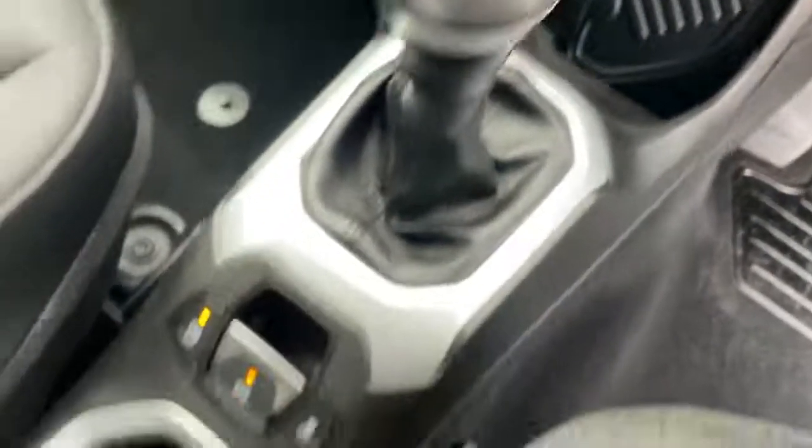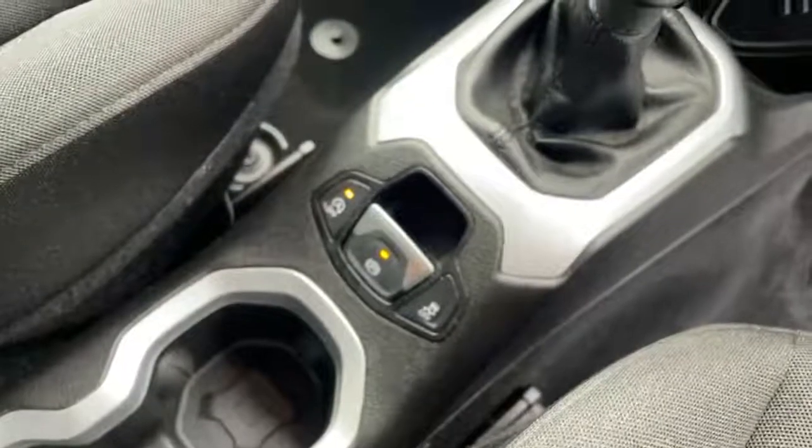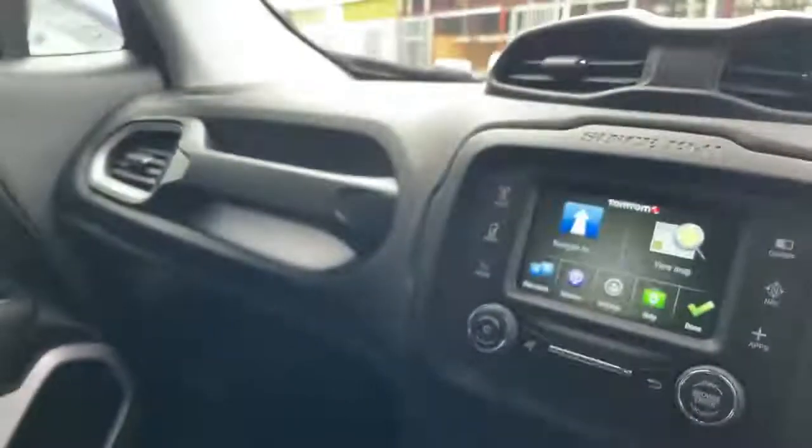Six-speed manual gearbox, electric handbrake, traction control, glove box, and grab handle.